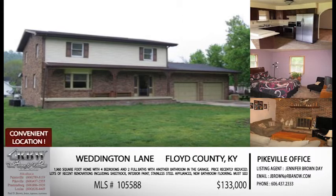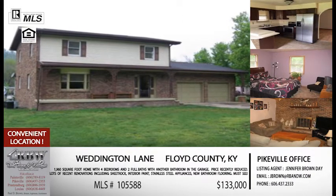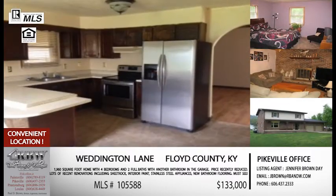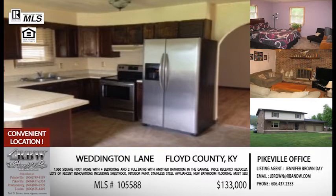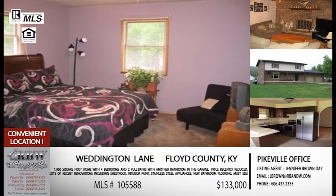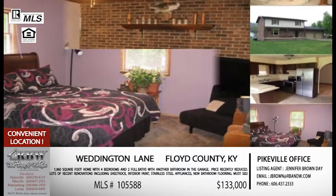This is a motivated seller and this is one that I wanted to bring up again. The price is reduced, and it's in a really popular area right now because we have a lot of people where maybe the husband works in Pikeville and the wife works in Paintsville or Prestonsburg, and this is one of those houses that's going to work really well for couples who are driving both ways. This one is on Weddington Lane — it says Prestonsburg, but it's more between Prestonsburg and Allen.